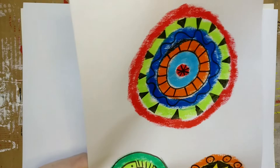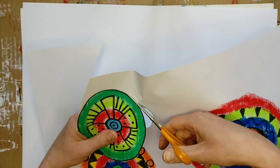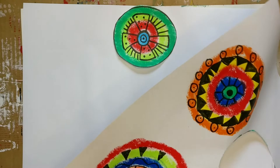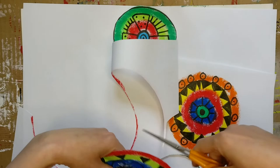They don't have to be perfect cuts or perfect circles — you're just going around the edge.